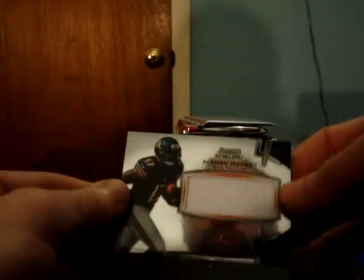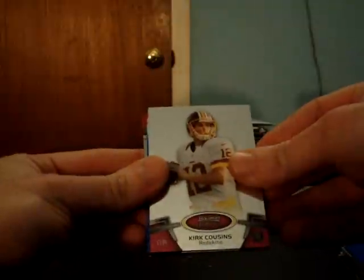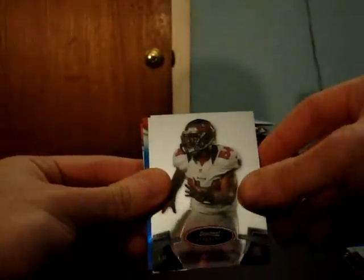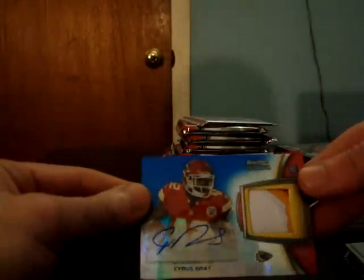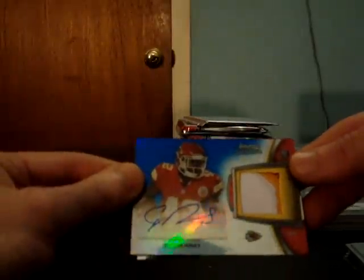And we got Bears jersey Alshon Jeffery. Redskins Kirk Cousins. Buccaneers Lavonte David. Bengals Orson Charles — we got a blue refractor. Nice patch autograph for the Chiefs, Cyrus Gray, number 54 of 99. Nice patch.